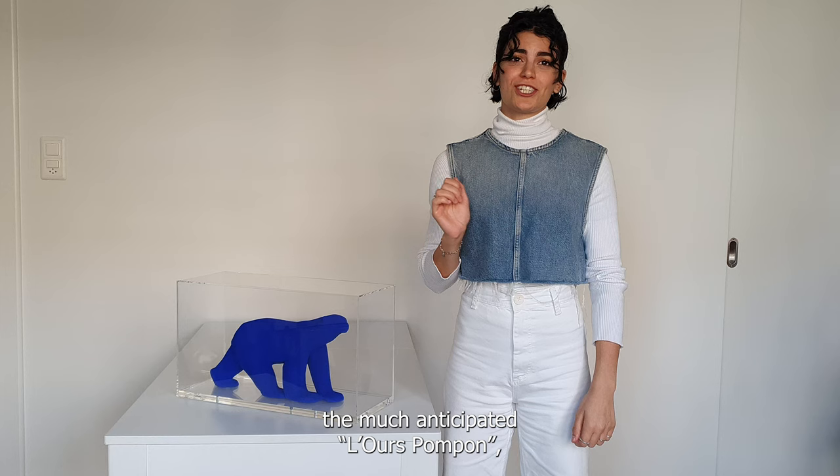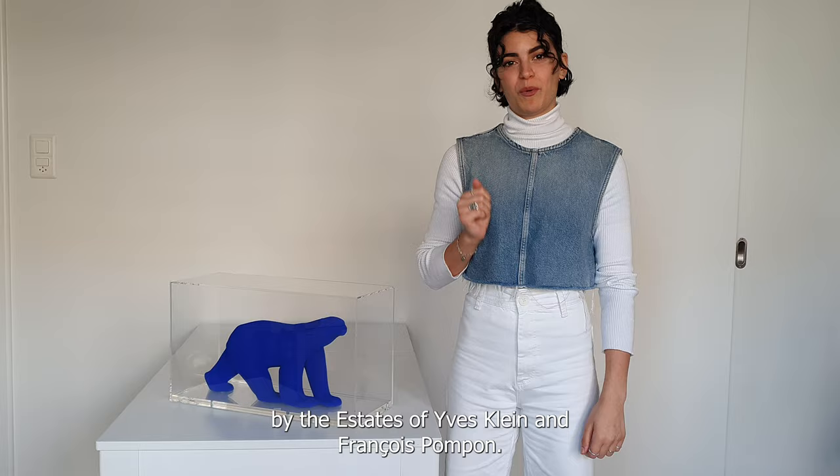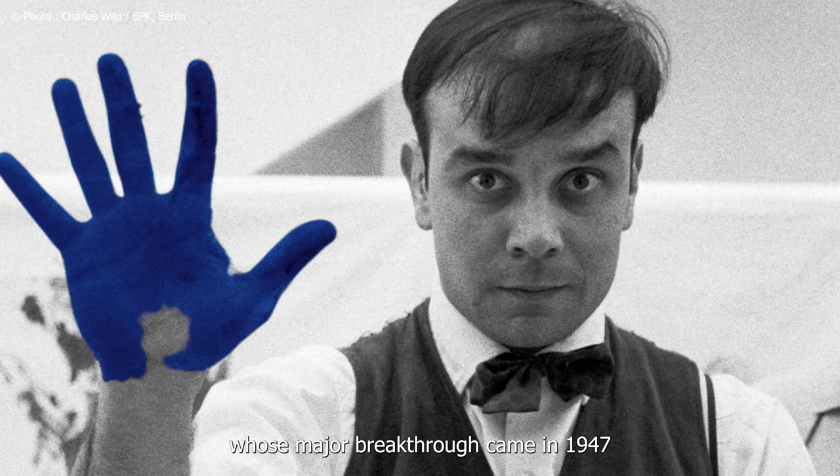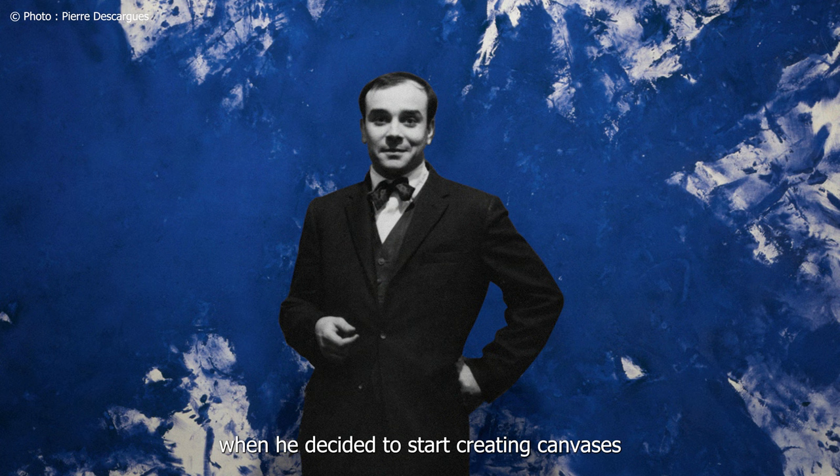Hello collectors and welcome to a new video. Pick at our latest drop the much anticipated L'Ours Pompon by the estates of Ile Plain and François Pompon. Ile Plain was an iconic French artist whose major breakthrough came in 1947.